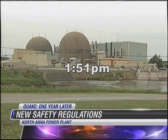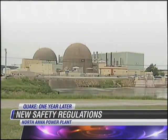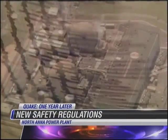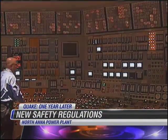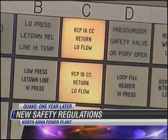At 1:51 p.m. on August 23rd, 2011, the North Anna Power Plant shuts down after a 5.8 magnitude earthquake hits outside of Mineral. This simulation shows what happened when the earthquake struck and how operators acted quickly, initiating a reactive trip.